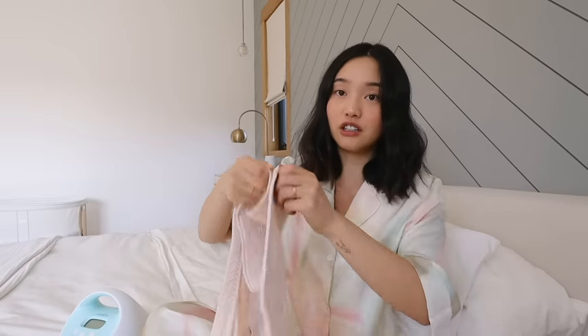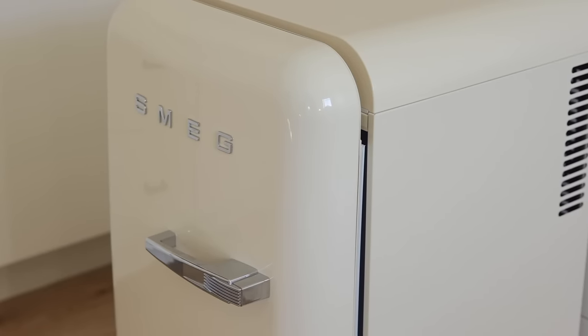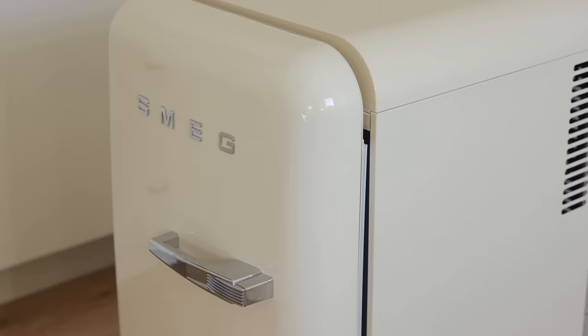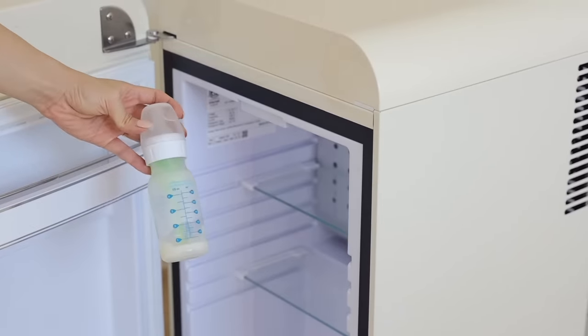This is where I store my pumped milk — my beautiful Smeg refrigerator. I absolutely love it; it was a super generous birthday gift from my husband. I do two pumps in the middle of the night at 1am and 4am, and it was always so disruptive to go to the kitchen fridge, so I'd been wanting one upstairs. He went above and beyond and got me this gorgeous one. Even when my breastfeeding journey is over, it'll be great for storing drinks, snacks — maybe even a kimchi fridge in the future.